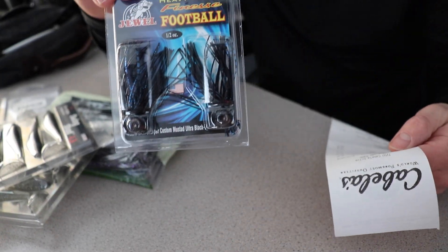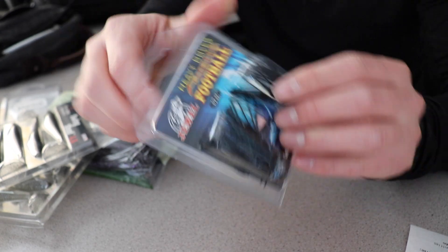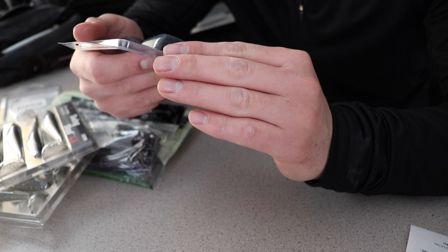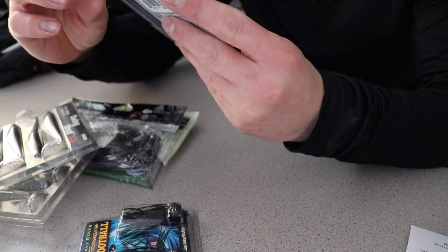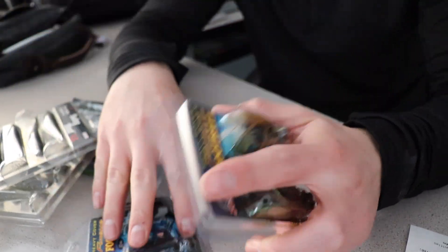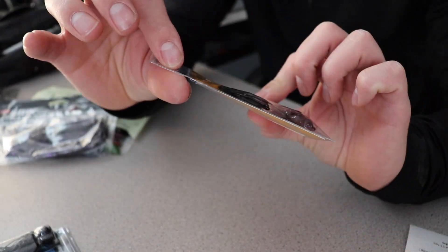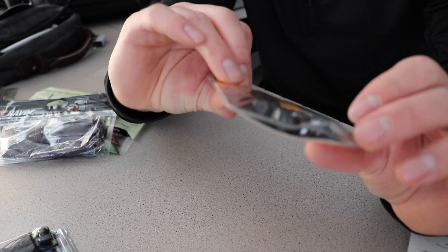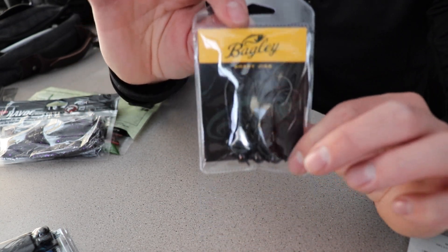These were $5.79 — you get two jigs for $5.79. Never used these, but they look pretty decent. They have Mustad hooks. This one's black and blue, and I also bought the green pumpkin — same thing, also half ounce. So four jigs total. Next thing I grabbed, I needed some more shaky heads. Went with the Bagley ones this time because you actually get five, and they were $1.50 cheaper than the brand I bought last time. Try these out, see how well they work — I'm sure they're fine. I believe these ones are quarter ounce.